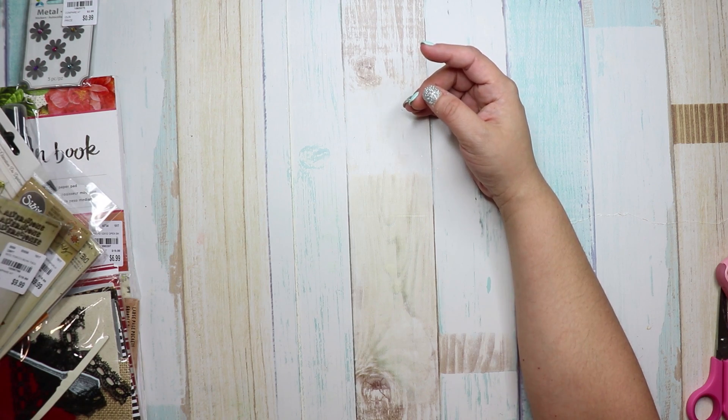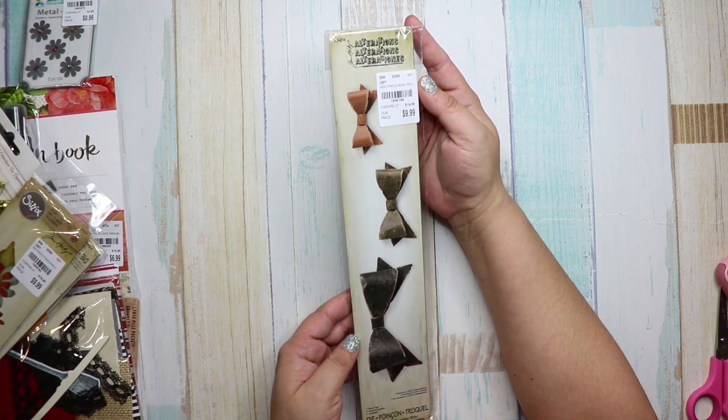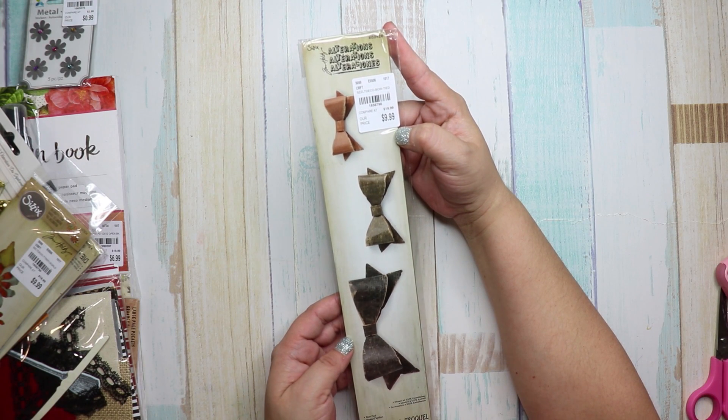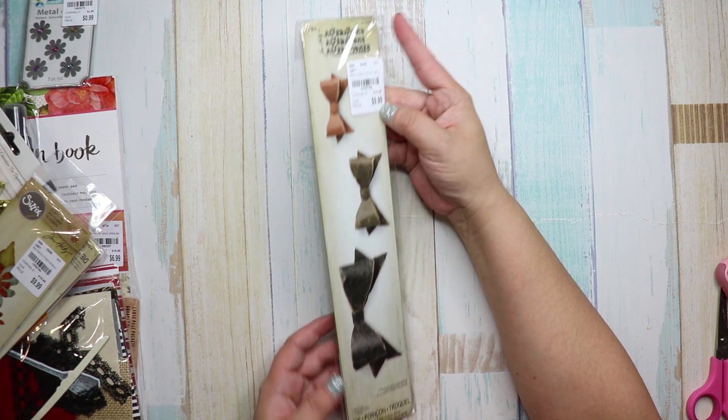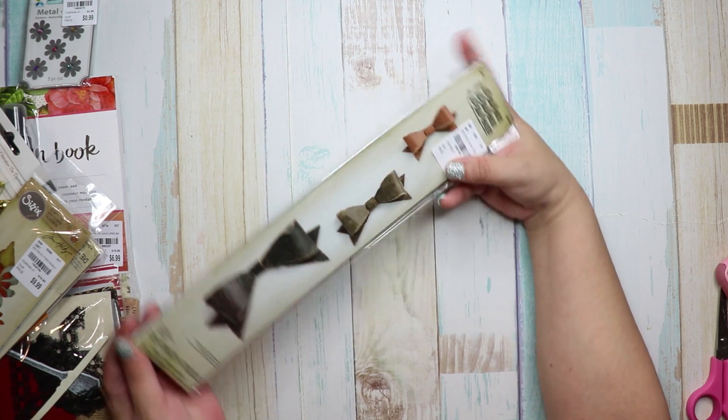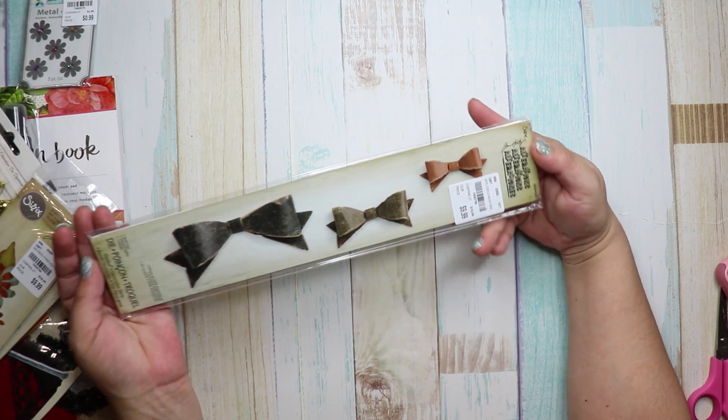I was so excited to find these — they had the Tim Holtz die cutouts. The number is 1856798, and it was $9.99 compared to $20.00. It's the cutouts for making bows — how cute!